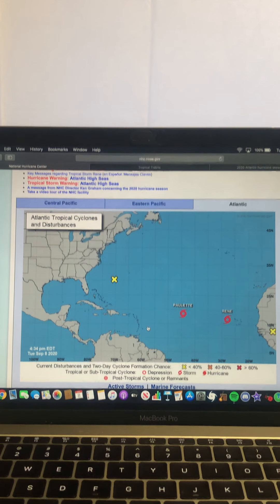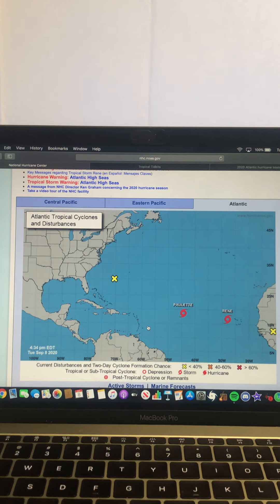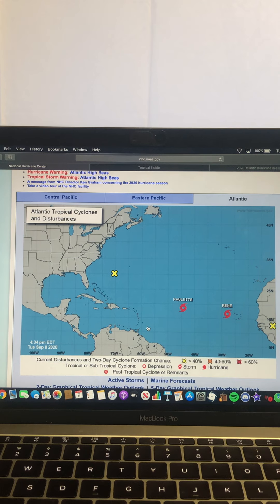Hey guys, in today's video I'll be doing another tropical update because the Atlantic is still very, very active.